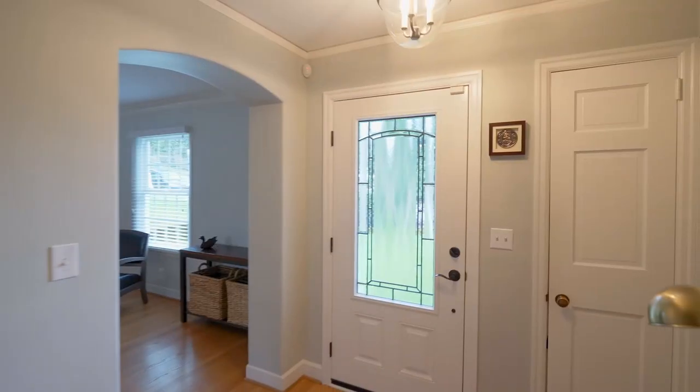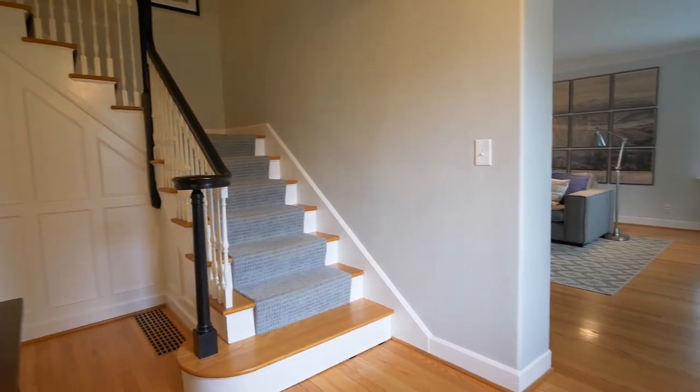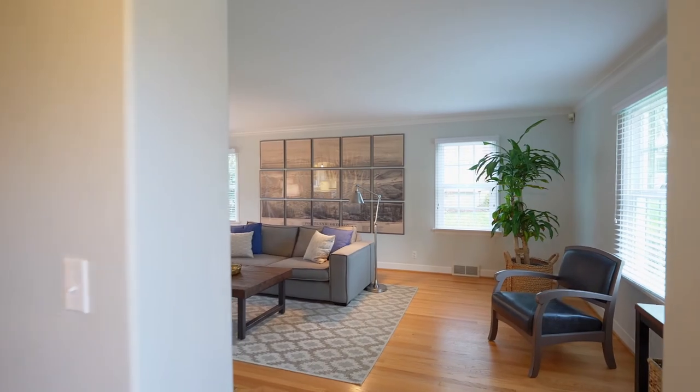Heading inside, you'll discover a beautifully remodeled interior with refinished hardwood floors, abundant natural light, and architectural details throughout.